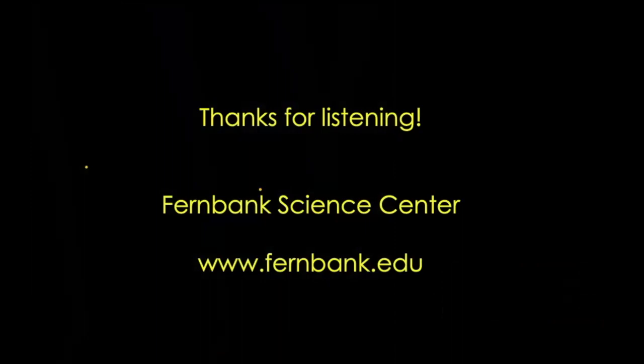As always, thanks very much for listening. We really appreciate you paying attention. Check out Fernbank Science Center's webpage at www.fernbank.edu, tuning in to our Facebook page and YouTube stream for the Friday evening Virtual Planetarium Lessons and Saturday Science. And as always, have a great week.